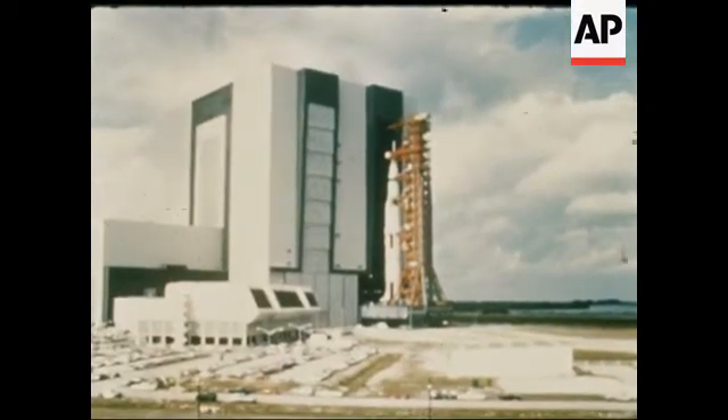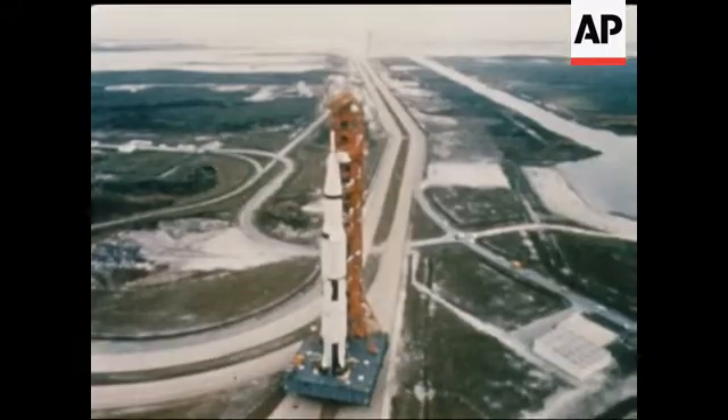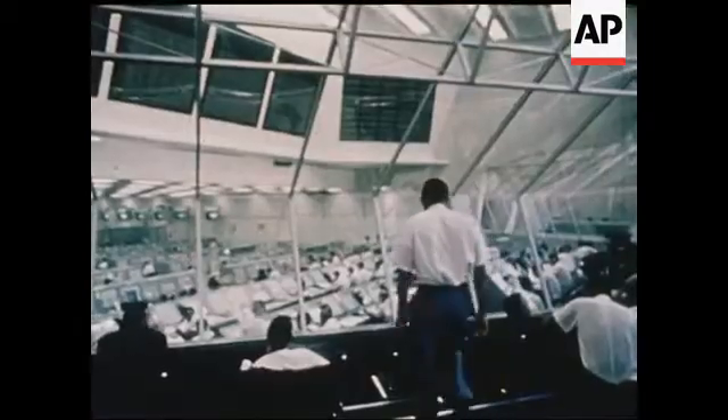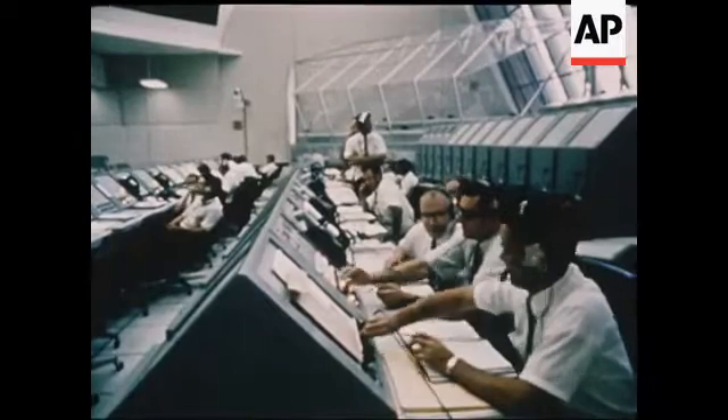The slow, ponderous movement of this giant crawler-transporter from the Vehicle Assembly Building to Launch Complex 39 at the Kennedy Space Center, Florida, begins another mission for the National Aeronautics and Space Administration's Launch and Flight Control Teams.